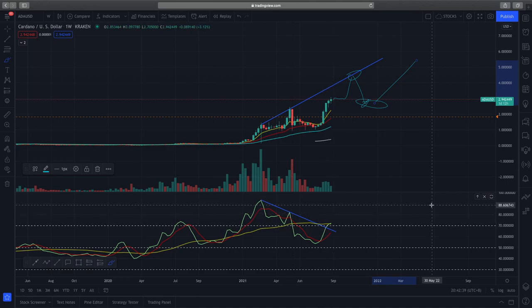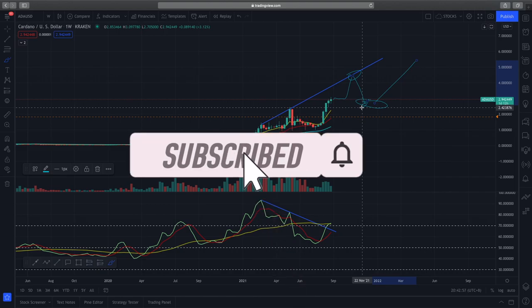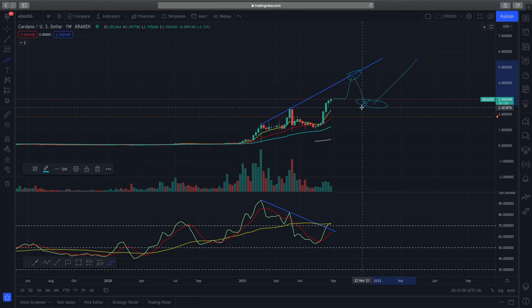Right now we can wait and see. I believe that prices have a probability to rise higher as well, and once it retests this trend line I'll be looking to take off more profits, then expecting a pullback and adding more to my Cardano portfolio for the long term. That's my technical analysis for Cardano — I hope you enjoyed it. Remember to like and subscribe, trade safe, and I'll see you in the next one.